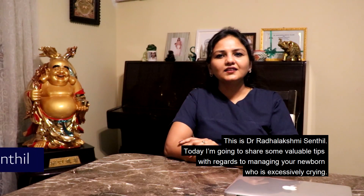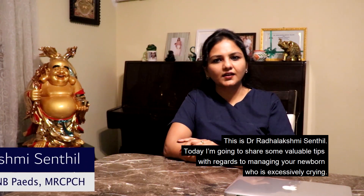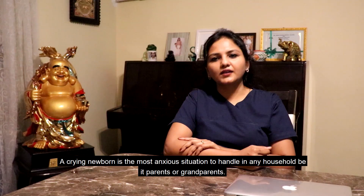This is Dr. Radha Lakshmi Sandal. Today I'm going to share some valuable tips with regards to managing your newborn who is excessively crying. A crying newborn is the most anxious situation to handle in any household, be it parents or grandparents.